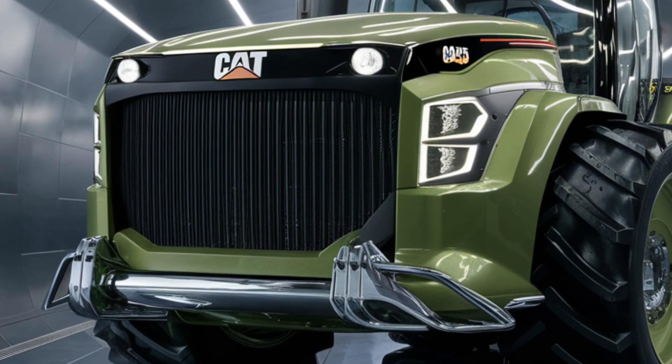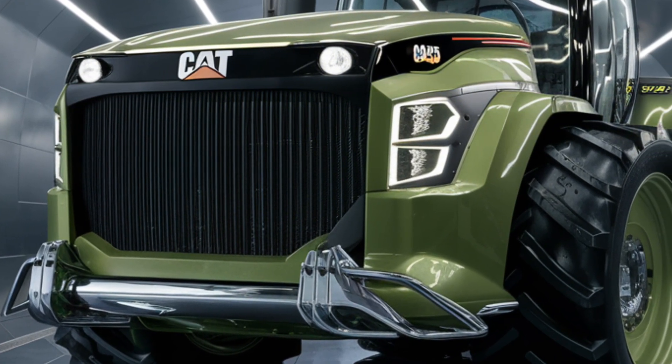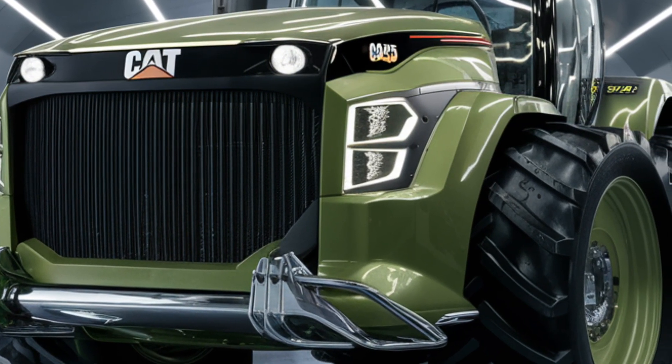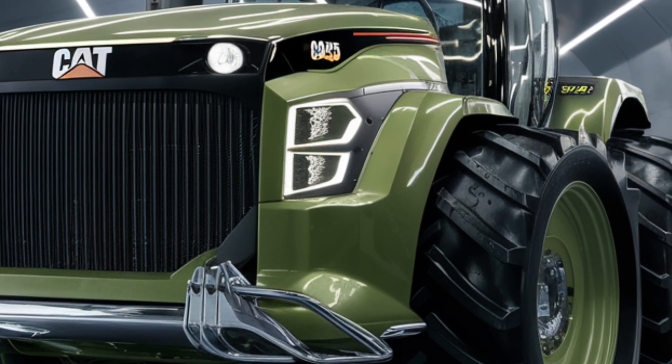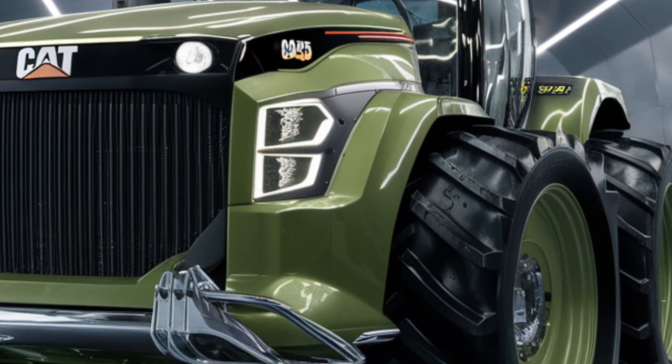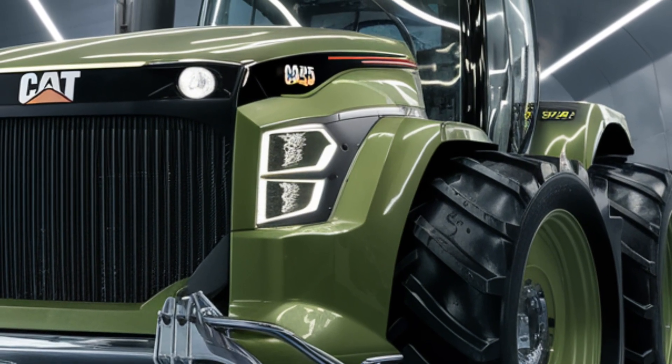Starting with its design, the front end of the Challenger is all about making a statement. The aggressive grille flanked by sharp angular LED headlights gives it an intimidating presence, but it's not just about looks — those lights are built for optimal visibility.